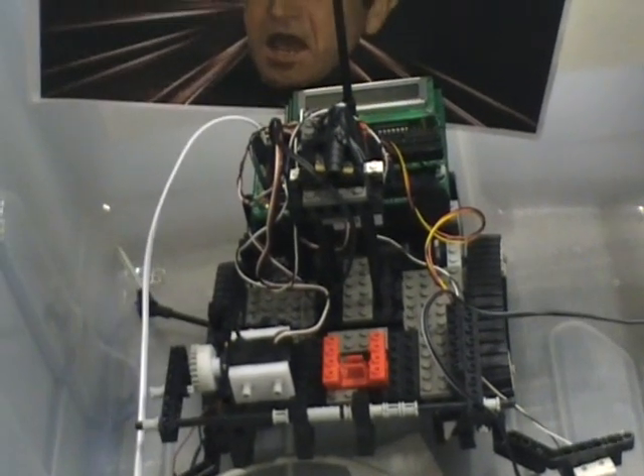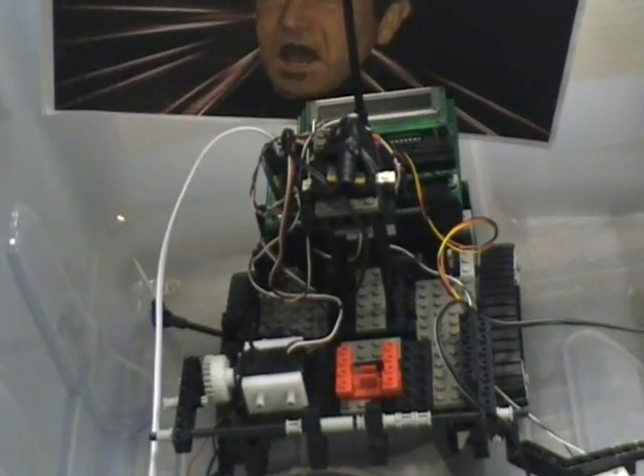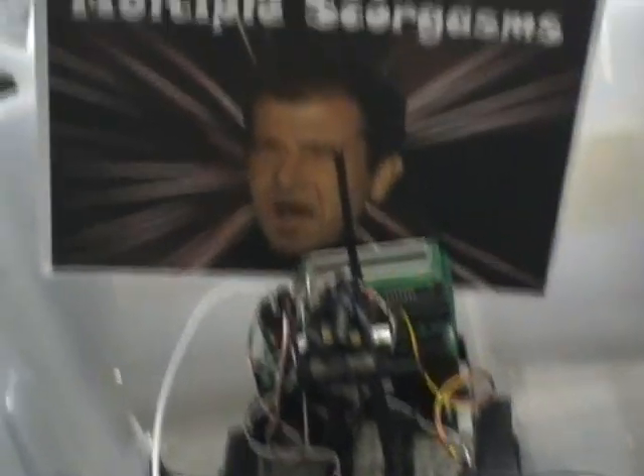They're relatively small devices, and they have to essentially, using what's reasonably limited technology, create one that's smart enough to beat its opponents. And of course, most importantly, they have some really creative names here, like Multiple Scoregasms.